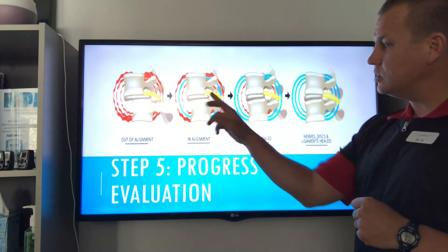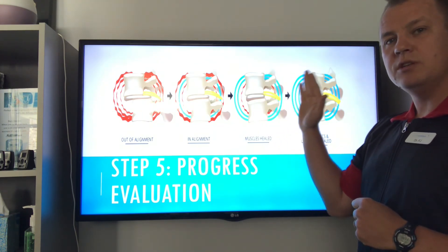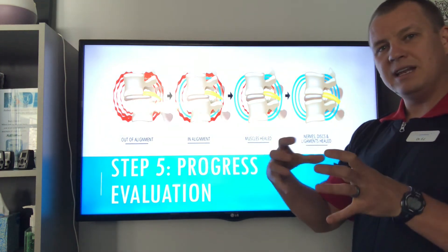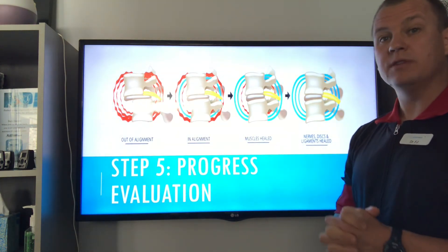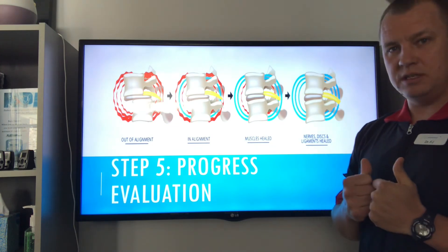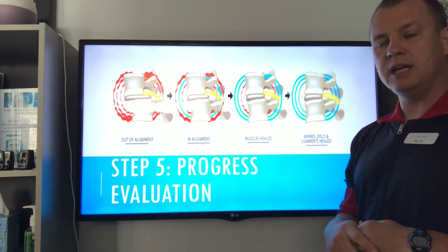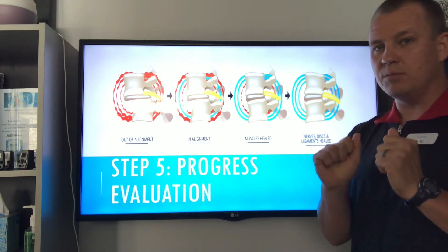Step five is the progress evaluation at 90 days. There will still be healing taking place, but we want to make sure you're stable — that the muscles have healed and then we start seeing you less and less. Typically after 90 days we see patients twice a month or once a month for another 90 days, then keep extending in 90-day increments until we get down to once every three to six months. Our goal is twice a year. We do those maintenance visits to catch you when you're out of alignment but before the pain starts, preventing problems from ever coming back.